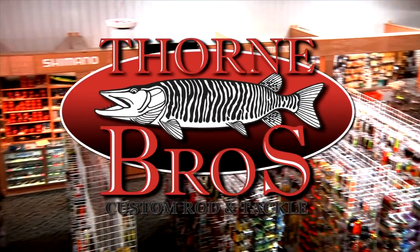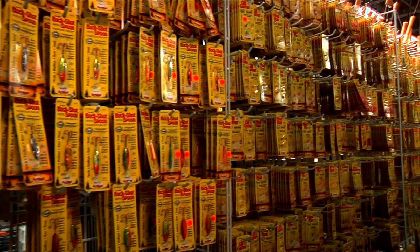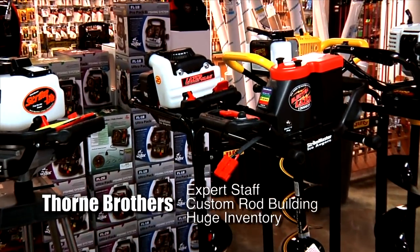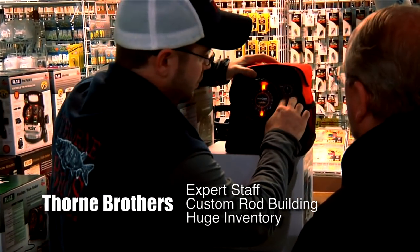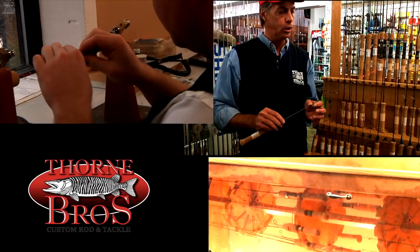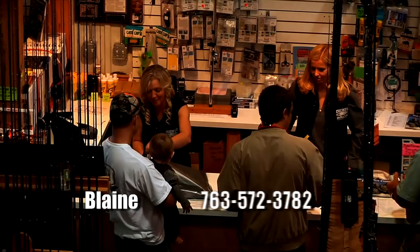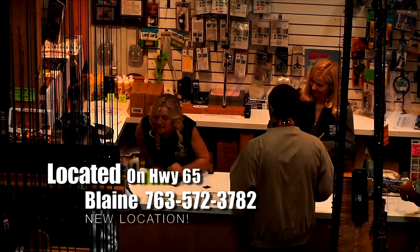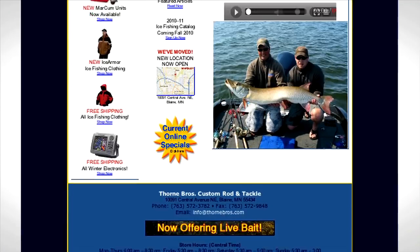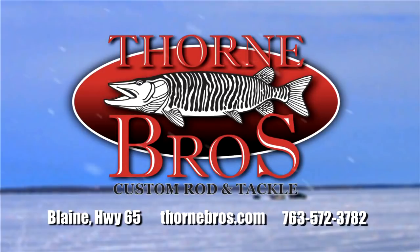Thorne Brothers is your ice fishing headquarters, offering a huge selection of ice fishing gear from ice tackle to ice houses. Thorne Brothers has the best prices on brands you rely on to help you put more fish on the ice. Looking for a custom ice rod? Our in-house custom rod shop makes the most sensitive ice rod you've ever laid your hands on. Stop into our new store located off Highway 65 in Blaine, Minnesota, or browse our large inventory online. Thorne Brothers — helping you make this your most enjoyable ice season ever.